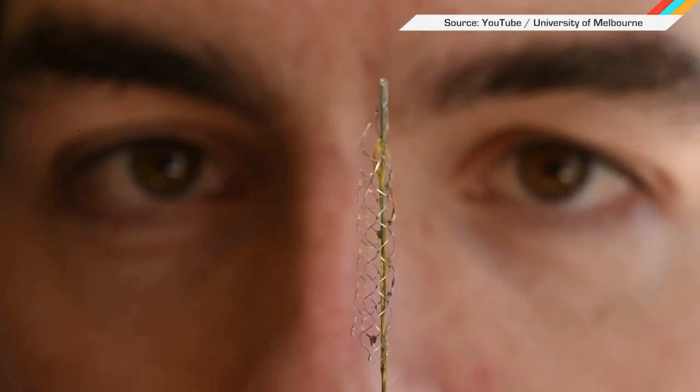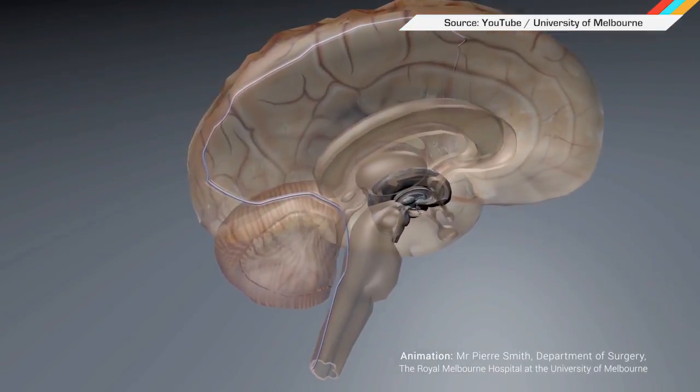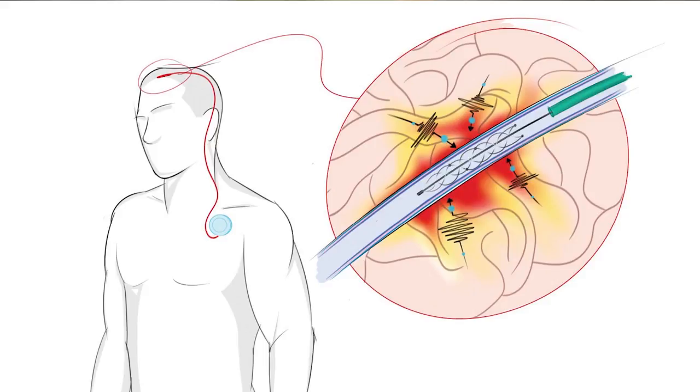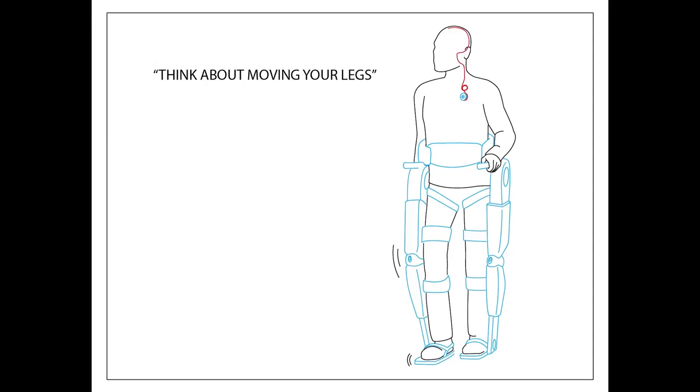The secret lies in a stentrode device — aka, it's brain surgery time. It's basically a bionic spinal cord that picks up electrical impulses generated in the brain and translates them into machine code to control the exoskeleton.